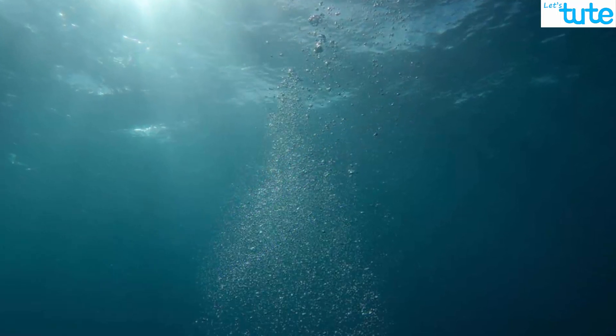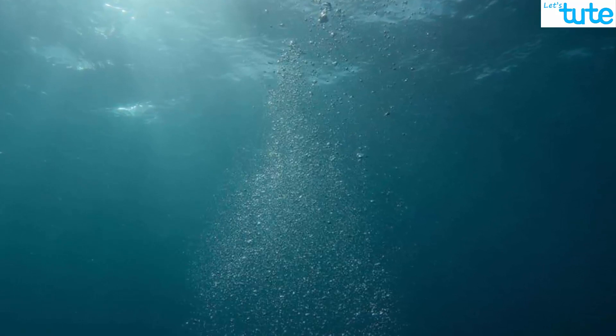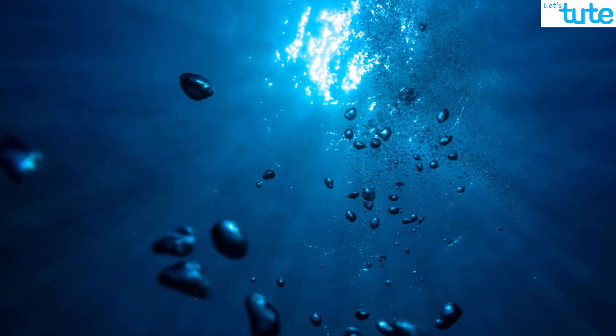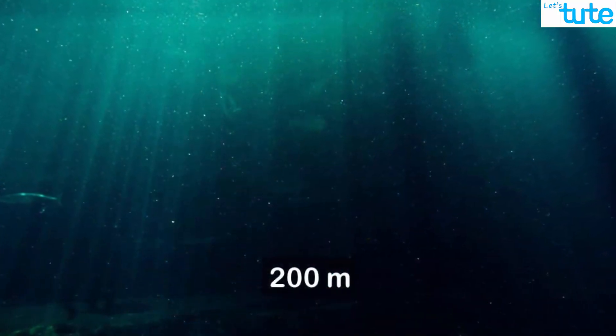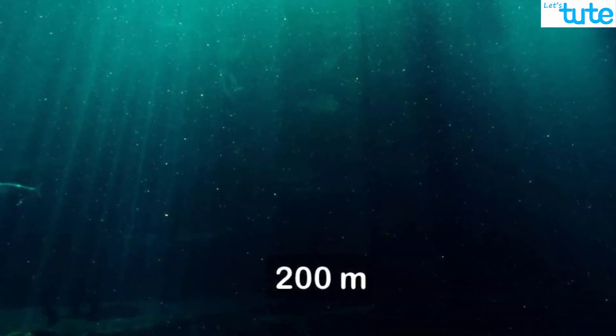As we go deeper and deeper in the ocean, the rate of absorption of the red part of the spectrum increases. So the only part of the light that enters deeper into the oceans is the blue part. Hence, when we go to a depth of 200 meters, the ocean looks completely blue.